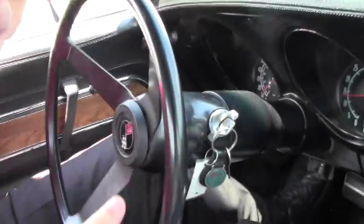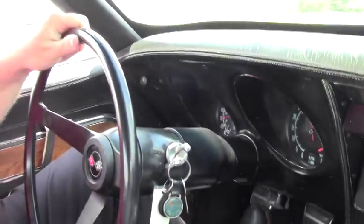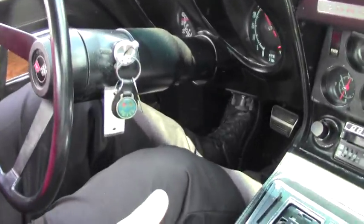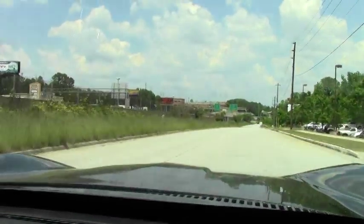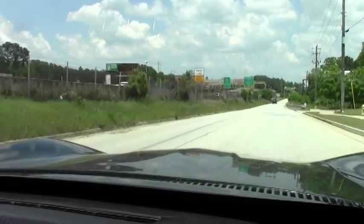Alright folks, we're going to take a little ride in this beautiful 70 coupe. As I pull out, RPMs going nicely, nice and smooth, lots of power.